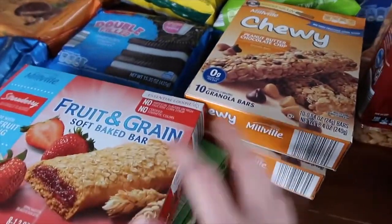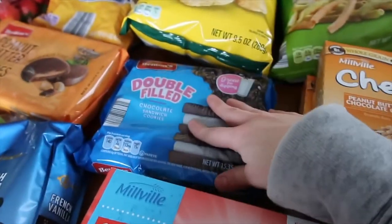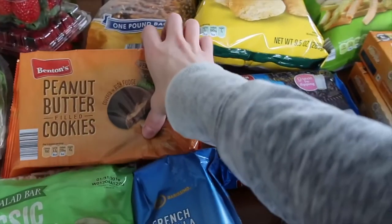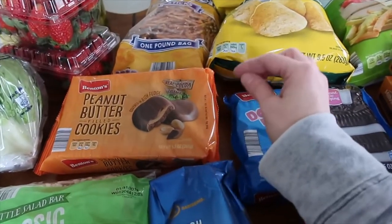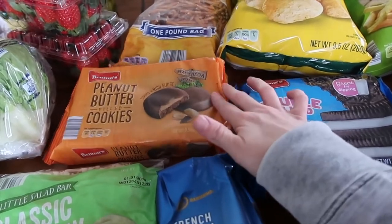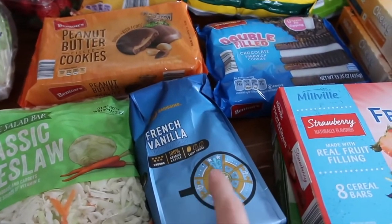I got granola bars and cereal bars — just quick easy snacks, especially when we're heading out the door. I also got their version of double-stuffed Oreos, which I've talked about before and they're really good. Aldi's been carrying knockoff versions of Girl Scout cookies, and I'm not sure if these are one of them, but they're in that same area and were about 85 cents — just a yummy cookie.